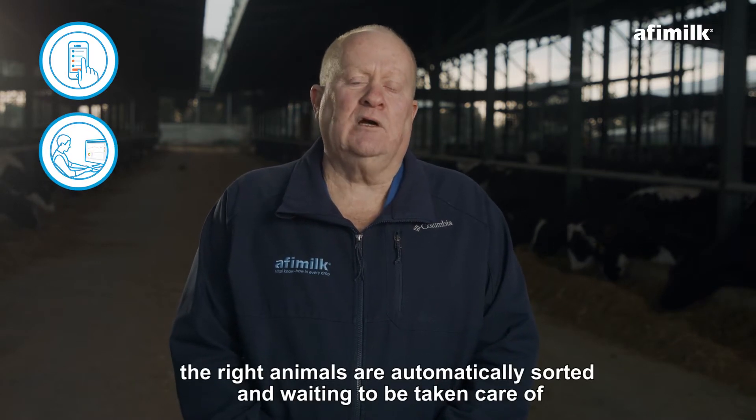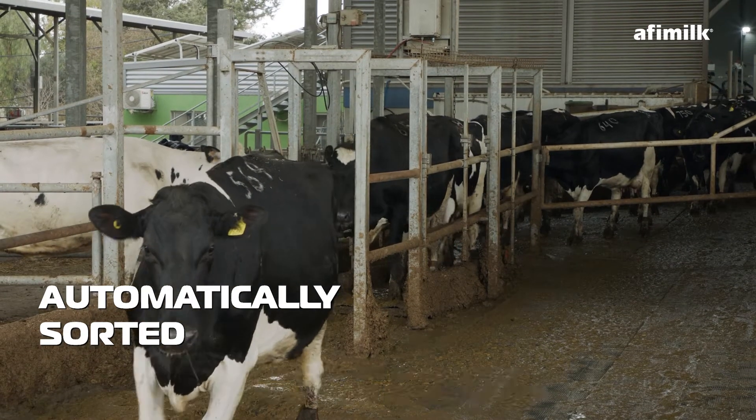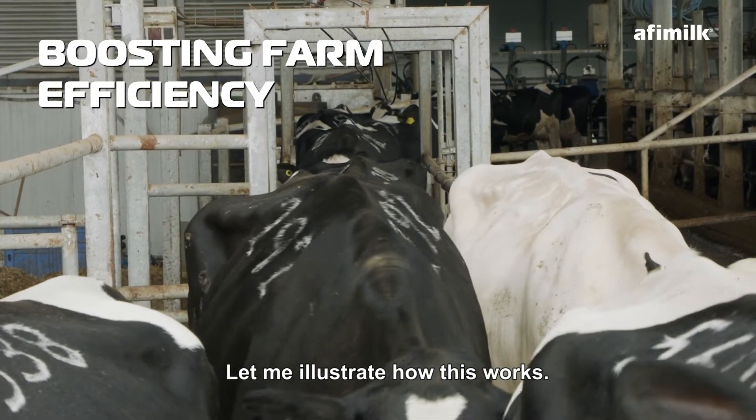The right animals are automatically sorted and waiting to be taken care of, saving time and manpower and massively boosting farm efficiency. Let me illustrate how this works.